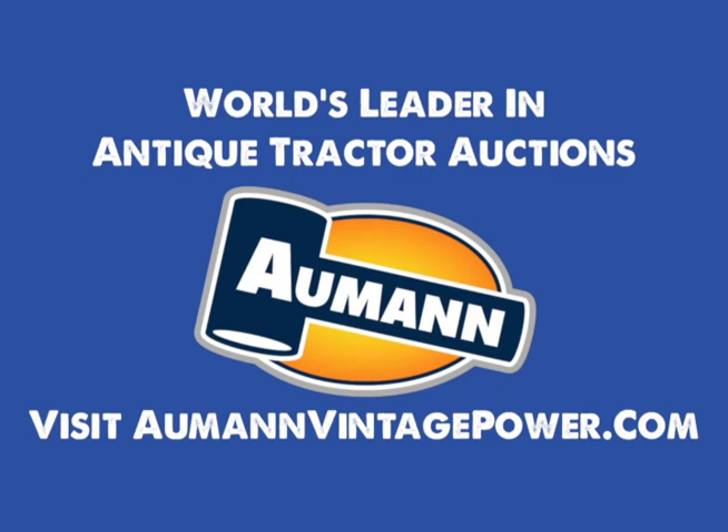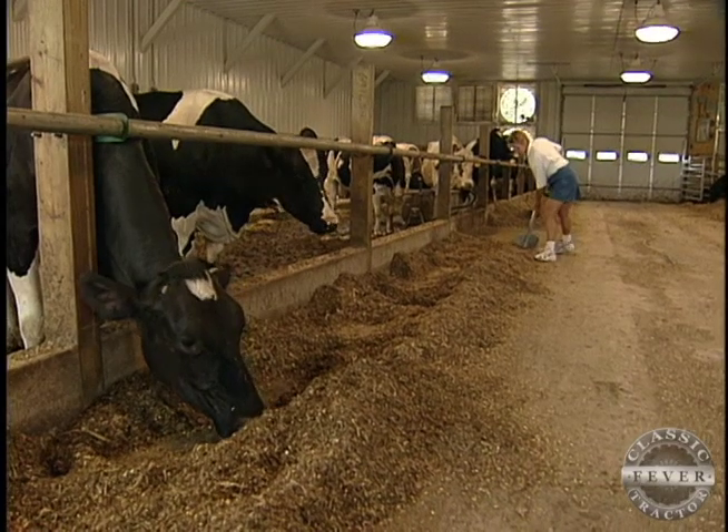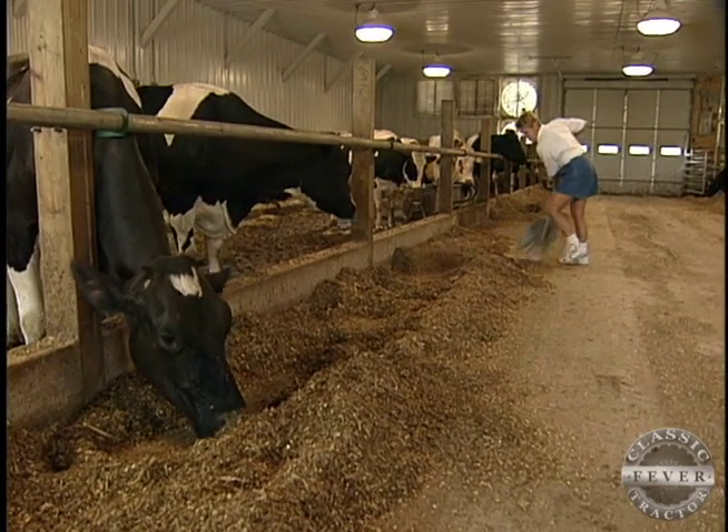Brought to you by Almond Auctions, the worldwide leader in antique tractor auctions. Farmers in Wisconsin may recognize this voice. This is my Case 500 Diesel story, and I've got classic tractor fever.